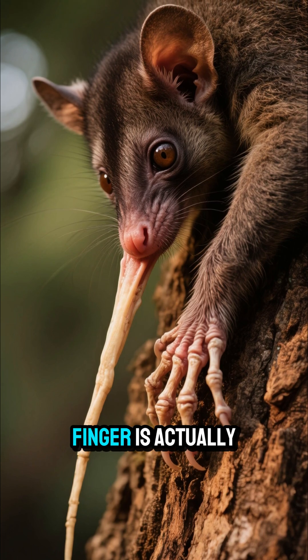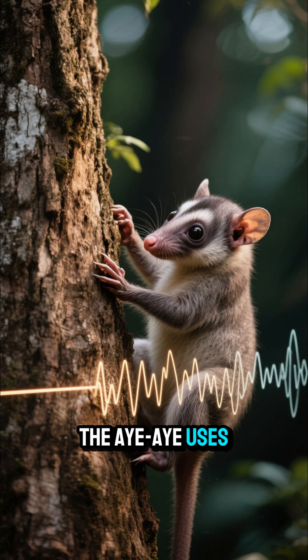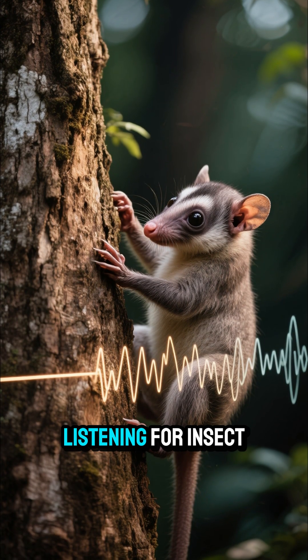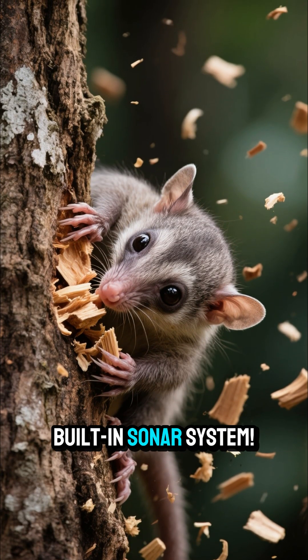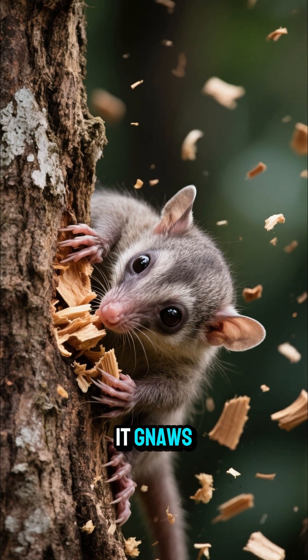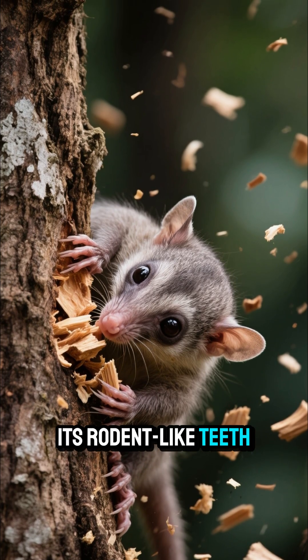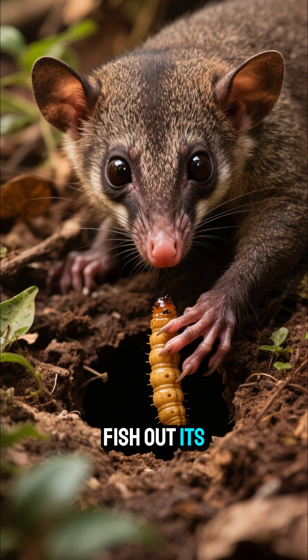But this freaky finger is actually a precision tool. The Aye-Aye uses it to tap on trees, listening for insect larvae burrowed inside — it's like a built-in sonar system. Once it detects a tasty grub, it gnaws a hole with its rodent-like teeth and then uses that same creepy spindly finger to fish out its meal.